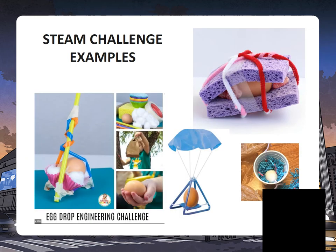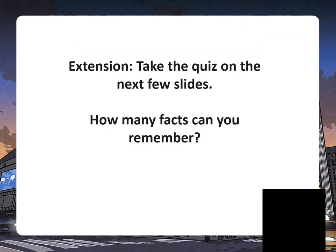Here are some examples that you may like to see. You can see there are a variety of materials — use whatever you have in the house, you do not need to buy any extra stuff. If you've finished and had lots of fun and still have a bit of time, here is an extension quiz. Take the quiz on the next few slides — how many facts can you remember? Have fun!